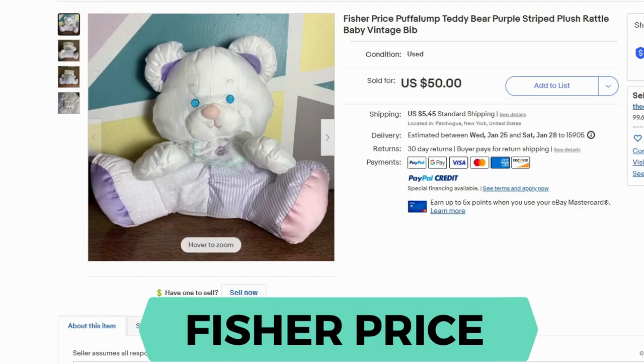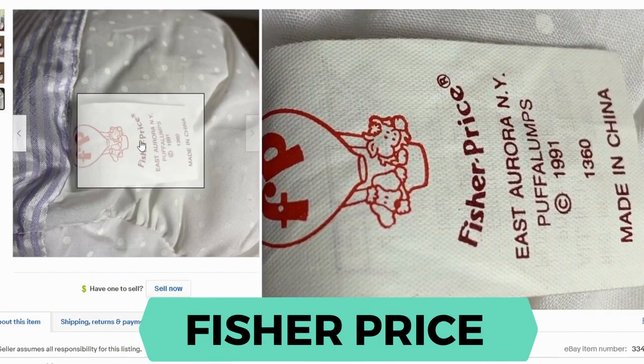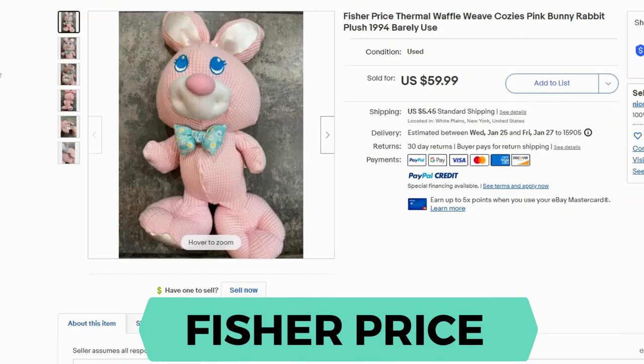Fisher Price Puff-a-Lumps. Current sold is $50 and $5.45 shipping. These were made in the early 90s and there are many variations of them. Here's the label — this one was from 1991. Here's another version of the Fisher Price plush, the thermal waffle weave bunny, also from the early 90s. This one sold for $59.99 and $5.45 shipping.